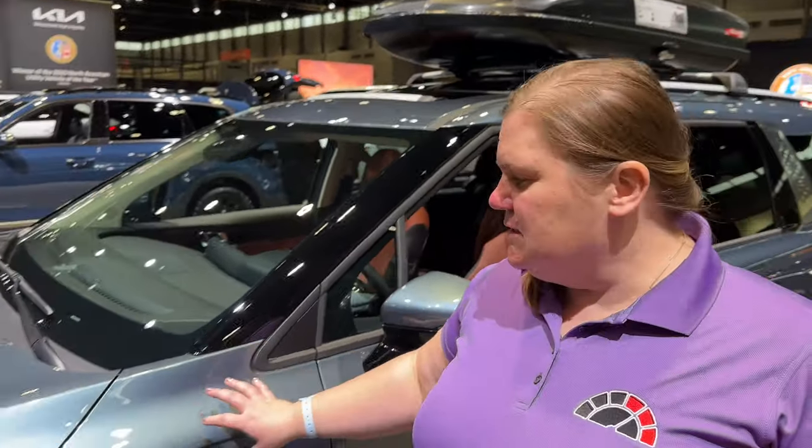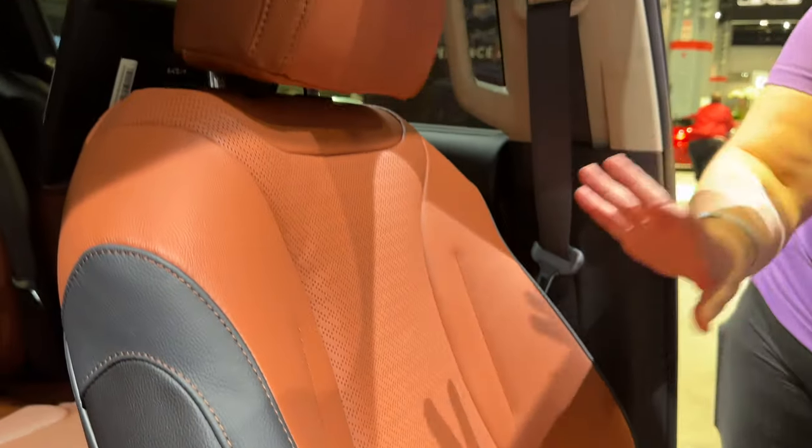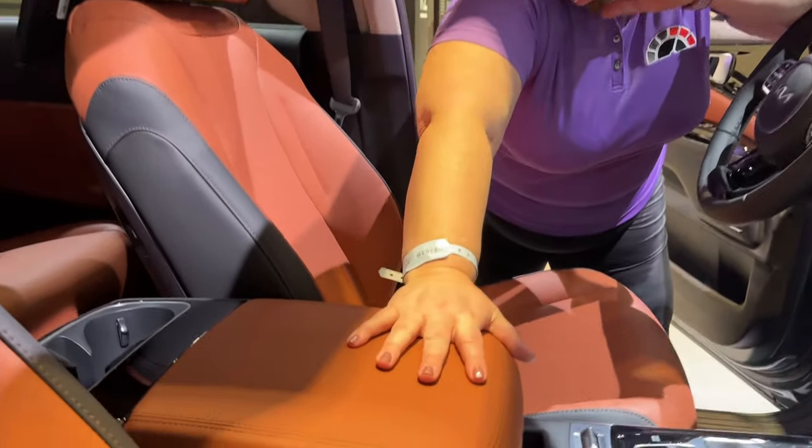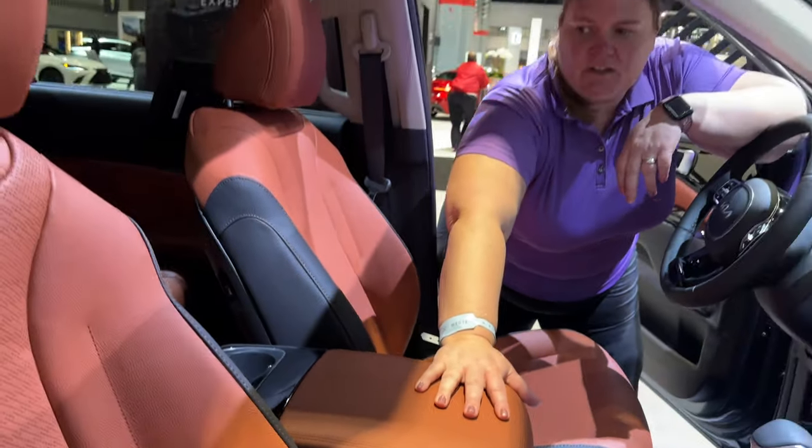The color on this one is called Astro Blue. From a distance I wasn't quite sure on it, thinking it's just another blue, but when I got up to it, it definitely has a metallic color. Inside, you've got a color called Tuscan Umber. It's almost a lipstick-y kind of pink, but then you look here and it's more of a copper color. I'm not really sure how I feel on this one — I like my grays and gray accents.